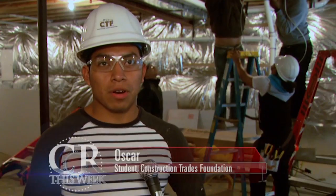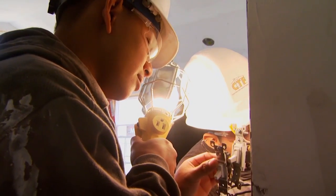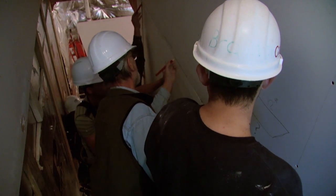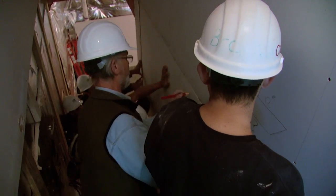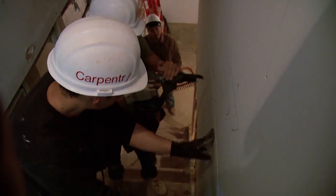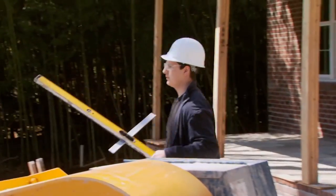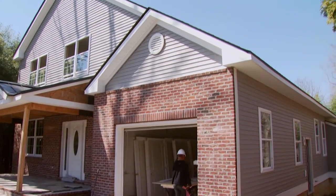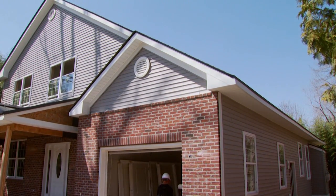It makes me feel very proud of myself and also for the students, because it's a real house — it's not like being in the classroom doing little stuff. In my dream, I'd hope that the house owners, whenever they have guests over, would explain how the whole thing was built by students, and how there are students that have the skills they can use right after high school. They have a nice house in the community because of students that were learning.